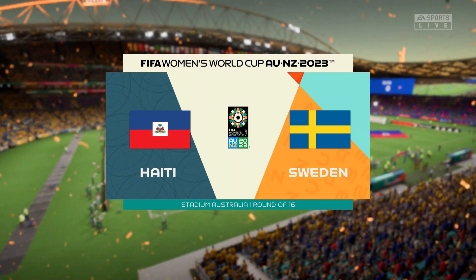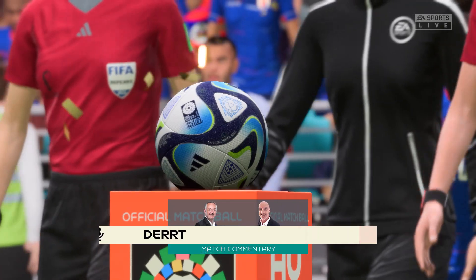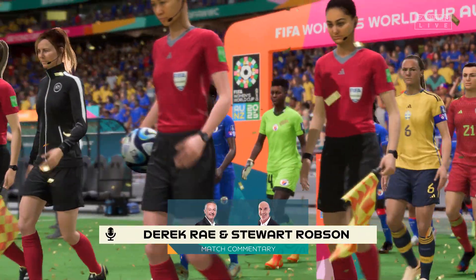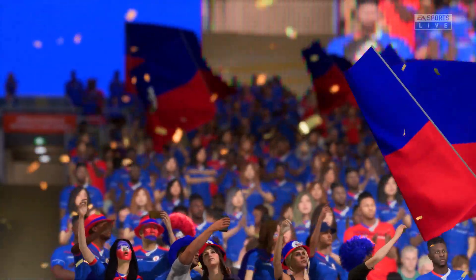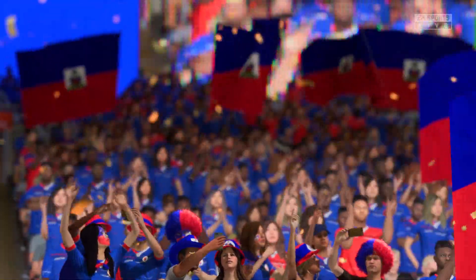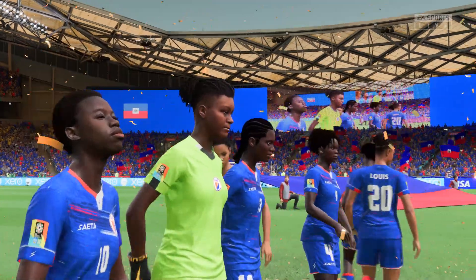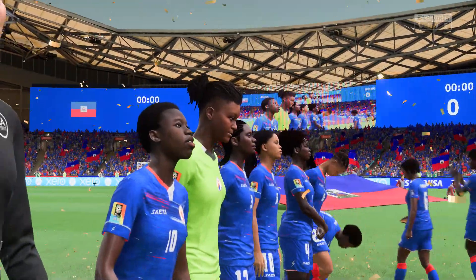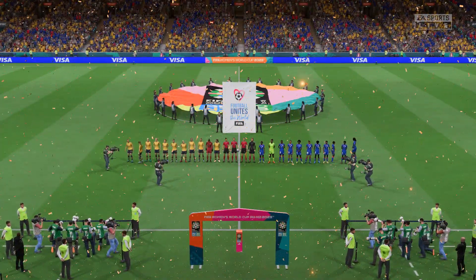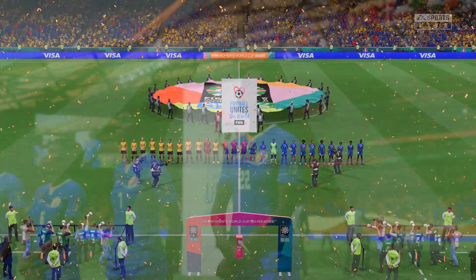Hello and a warm welcome. We find ourselves today in the western part of the great city of Sydney here at Stadium Australia. I'm Derek Ray and sitting next to me with his tactics charts at the ready is Stuart Robson. We have to look forward to action from the round of 16 stage here at the 2023 Women's World Cup. It's Haiti and they take on Sweden. This should be a good game — whichever team plays to their full potential should make it into the quarterfinals.